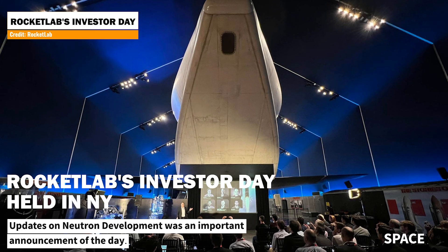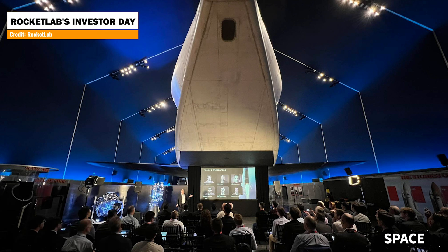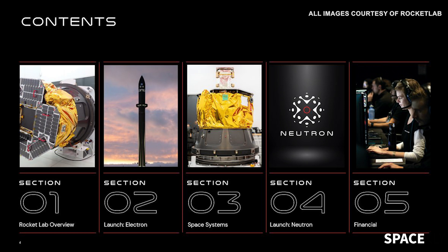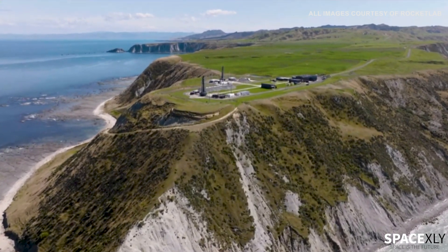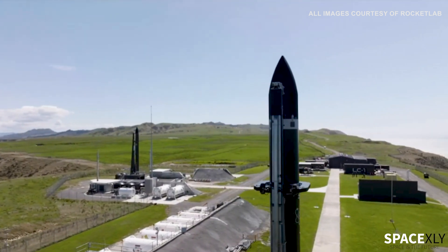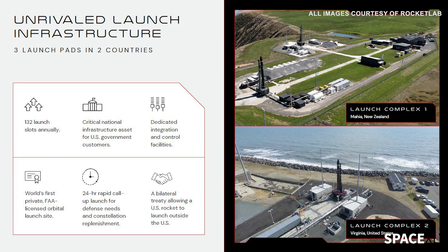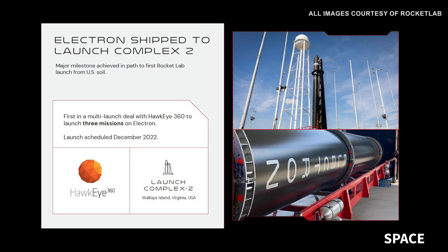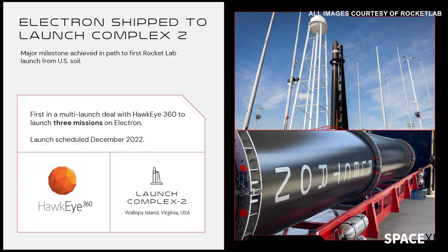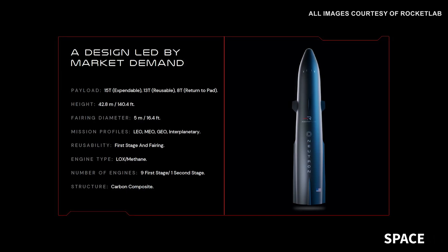Rocket Lab held its Investor Day in New York. During the event, the company revealed what was in the pipeline for the coming years. They provided a long list of updates, but here are a few to point out. Although Rocket Lab is an American company, it has been launching Electron rockets from its launch complex 1 in New Zealand. But for the first time, the company will launch its first mission from US soil in December this year. Rocket Lab is building its launch complex 2 on the coast of Virginia, not only for its existing Electron rockets, but also has plans to build another launch and landing pad for its next-generation reusable rocket called Neutron.